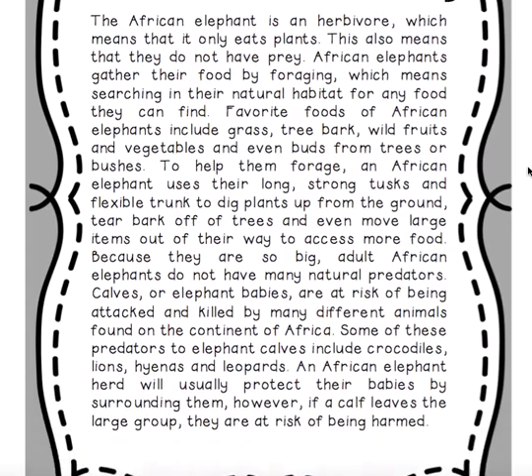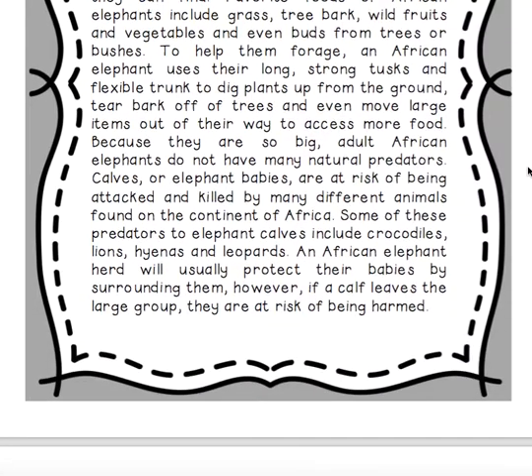Because they are so big, adult African elephants do not have many natural predators. However, calves — or elephant babies — are at risk of being attacked and killed by many different animals. Some of these predators include crocodiles, lions, hyenas, and leopards. An African elephant herd will usually protect their babies by surrounding them, but if a calf leaves the large group, they are at risk of being harmed.